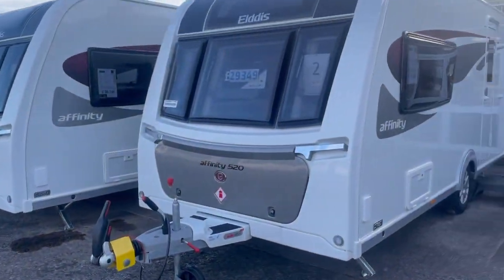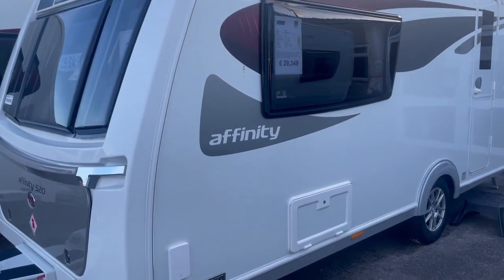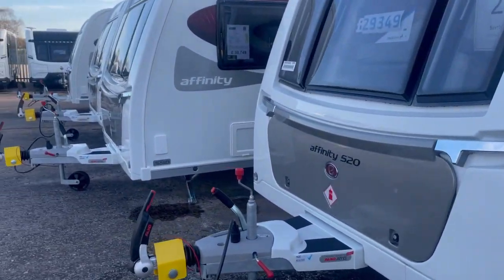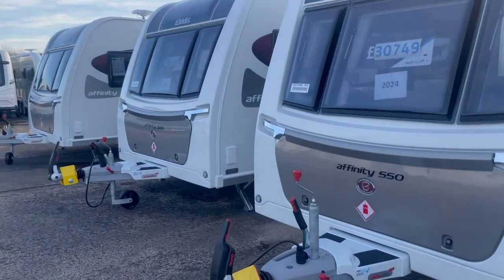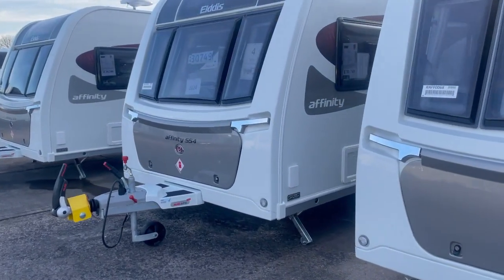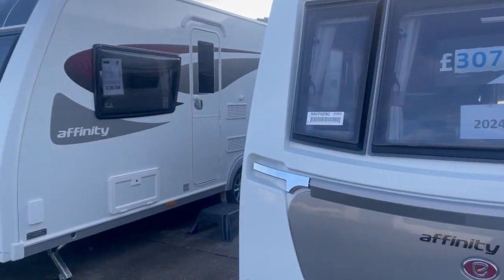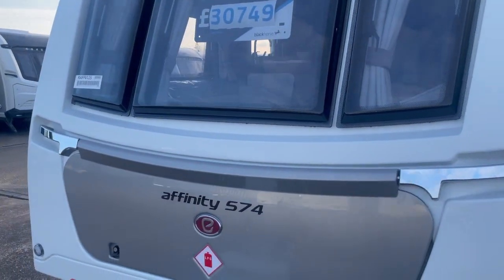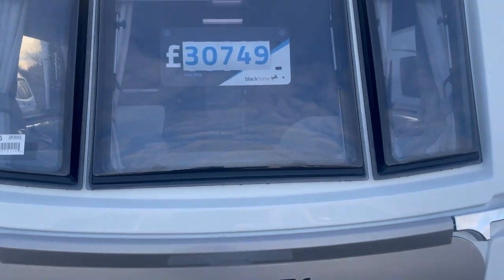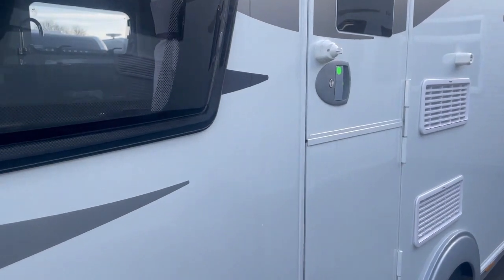That's the Avanti range. Now we've got the Affinity range — we've got all of those: the two-berth 520, the Affinity 550 with rear bed and mid bathroom, the very popular 554 with the transverse bed and end bathroom, and the 574. The 574 in the Elddis range is pretty much the only one where you're going to get twin beds.